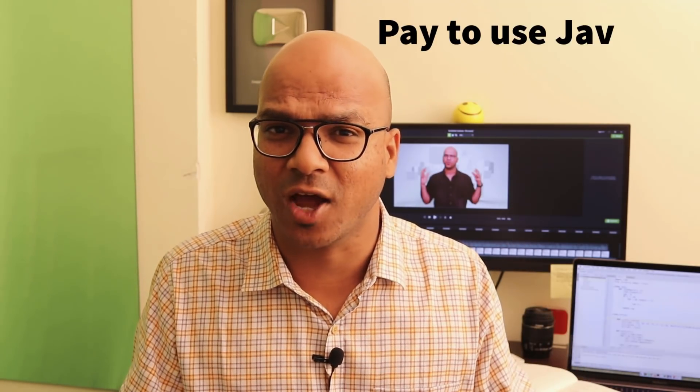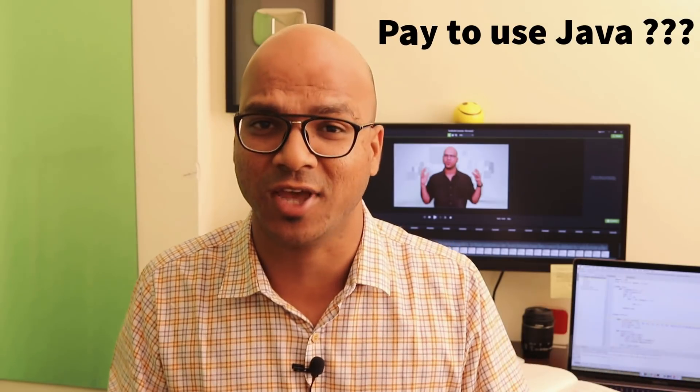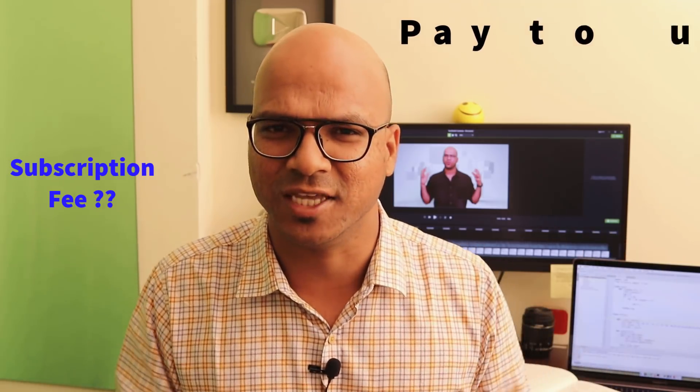Do we have to pay to use Java now? Last week I got a message from one of my friends asking: hey, do we have to pay a subscription fee to Oracle to use Java now? Is it true? Let's find out in this video.